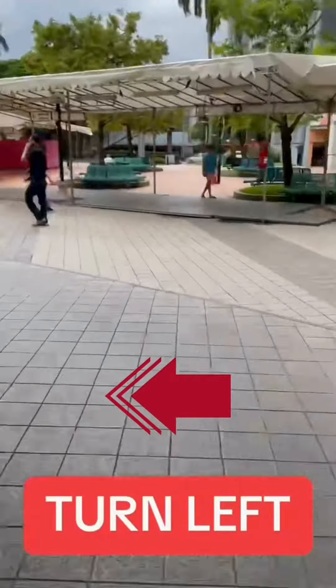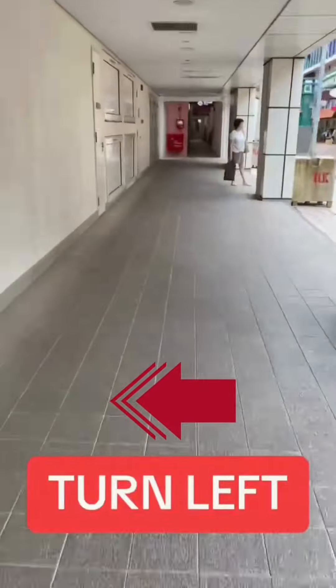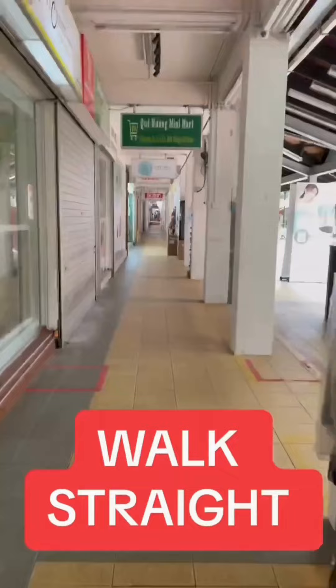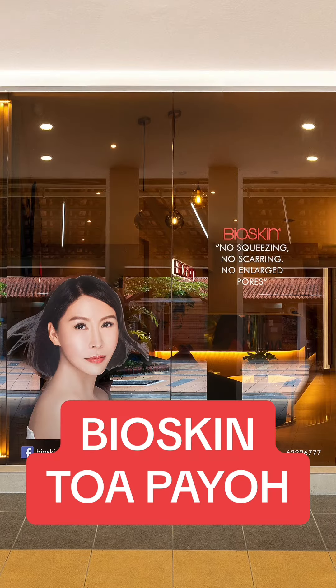Turn left. Walk past Courts. Turn left. Walk straight. Walk straight to the end. Welcome to Bioskin Toa Payoh.